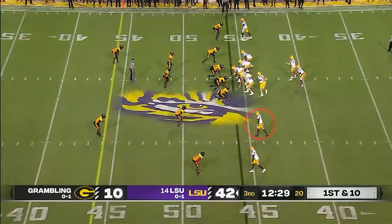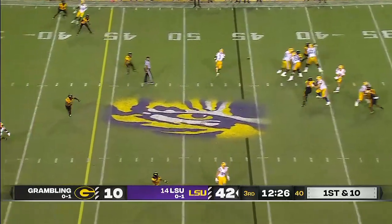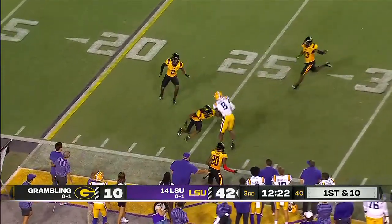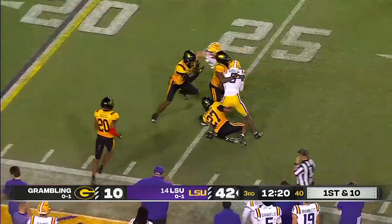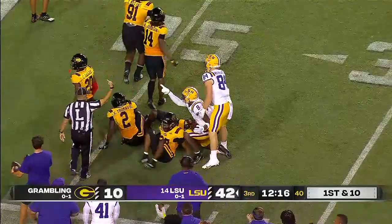LSU, Louisiana. Third year as the primary backup, getting his first reps tonight. Finds a wide-open man. Caught at the 33. Malik Neighbors, still on his feet now. Gang-tackled at the 26-yard line.